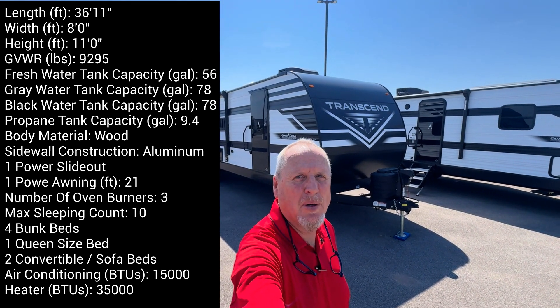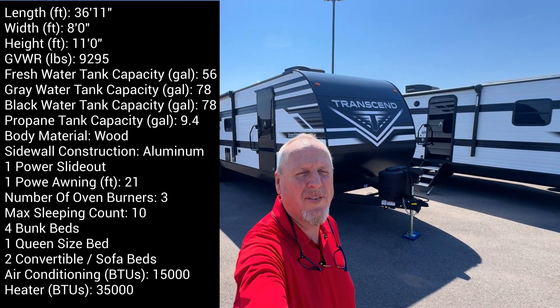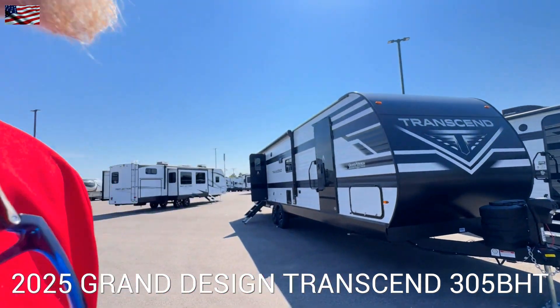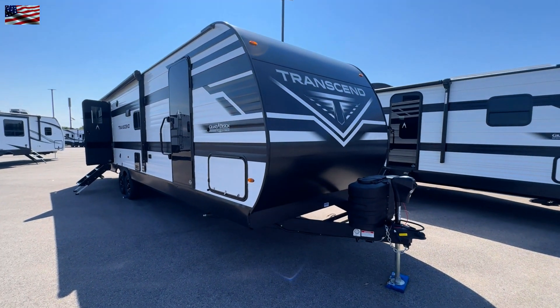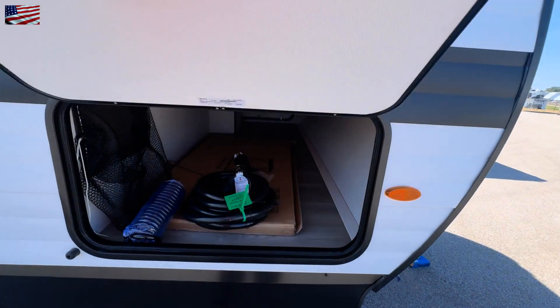Hey, it's Tom Gallagher, the Videopreneur. Today we're at Bill Thomas Camper looking at a really nice floor plan. It is a 2025 Grand Design Transcend 305BHT — it has one and a half bathrooms, which is something you don't see in a towable very often.